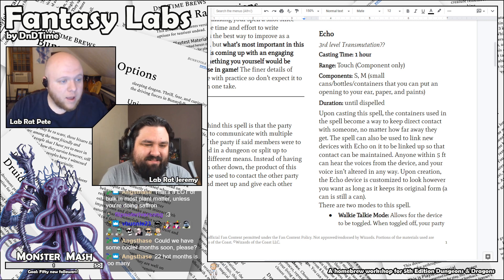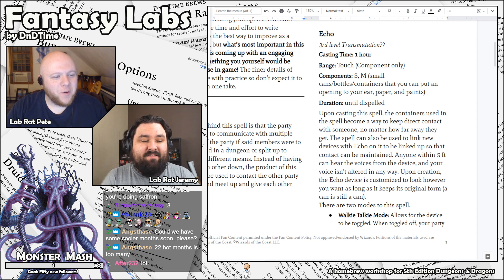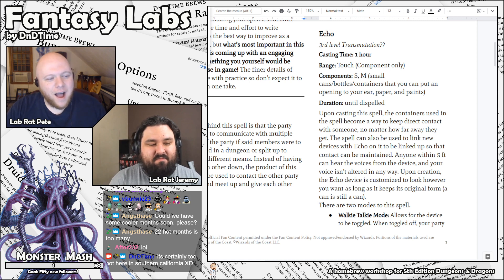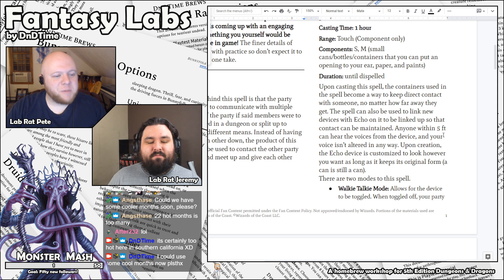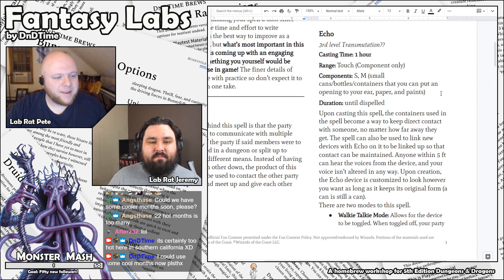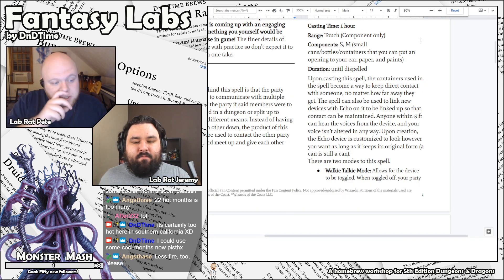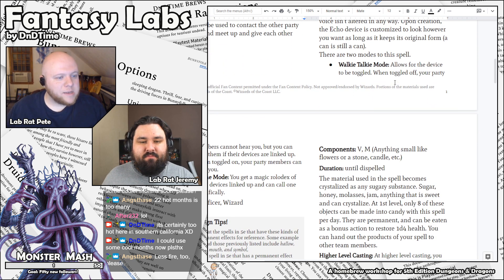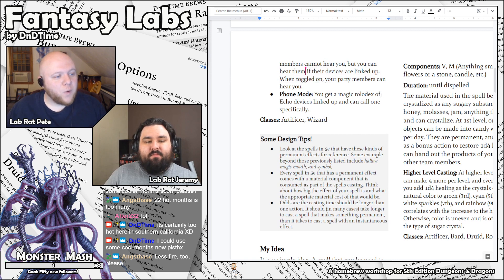The spell is called Echo. Casting time one hour, range touch. Components are small cans and bottles and containers that you can put to your ear, paper and paints. It lasts until dispelled. Upon casting, the containers used become a way to keep direct contact with someone no matter how far away they get. The spell can also be used to link new devices. Anyone within five feet can hear the voices from the device. Upon creation, the Echo device is customized to look however you want as long as it keeps its original form — a can is still a can. There are two modes: walkie-talkie mode allows it to be toggled — toggled off, your party members can't hear you; toggled on, they can. And phone mode gives you a magic rolodex of linked Echo devices and you can call one specifically.